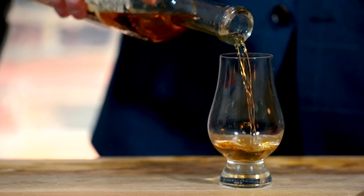Rye we tend to think of as being a little more spicy, and bourbon we have more sweetness and a little bit more corn in it. So the blend of those two gives this a very interesting flavor profile.